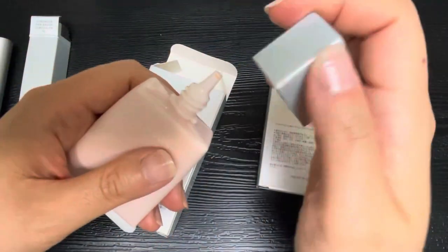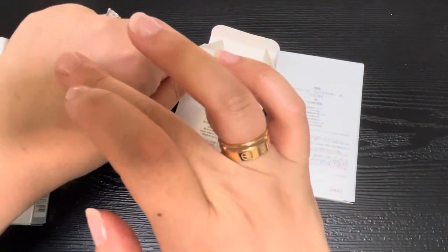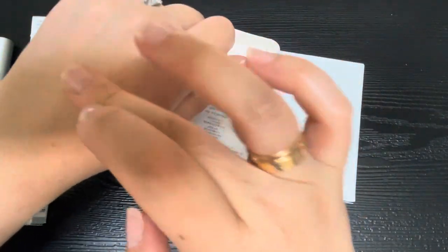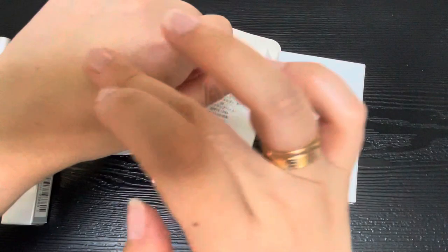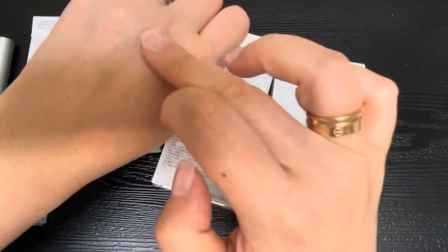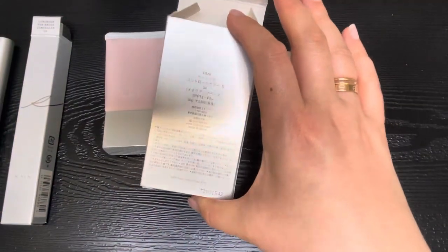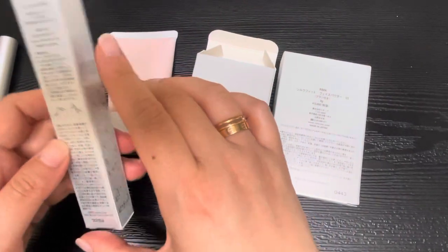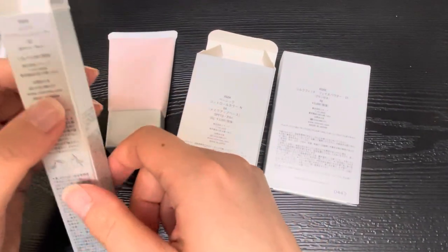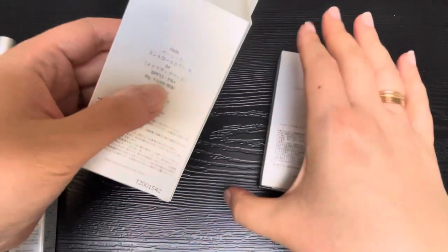I wanted this as something to wear before putting concealer on. It's a very orangey color meant to neutralize darker under-eye circles. I tried it out in the department store with the sales associate and it seemed to work really well with the base color control and the concealer together. As for pricing — I love that Japanese products print the price on the box — this one was 3,500 yen, and the color control is also 3,500 yen.